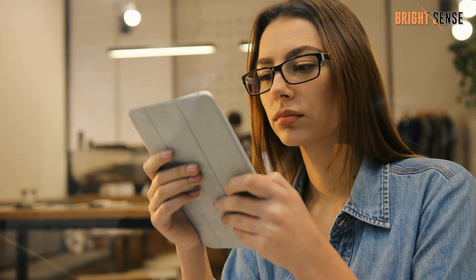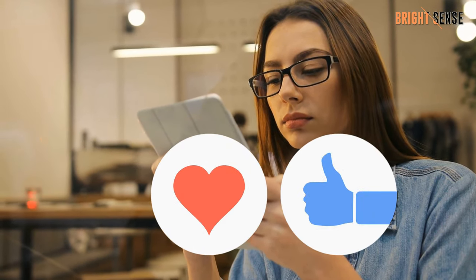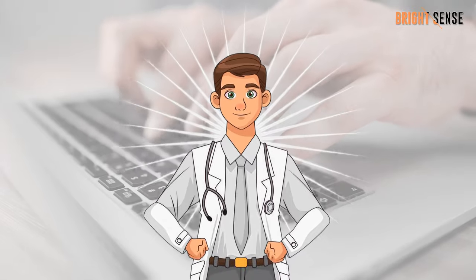So, dear viewers, please stay with us, and don't forget to like, share, and subscribe to the channel. Your one share can save others' lives.